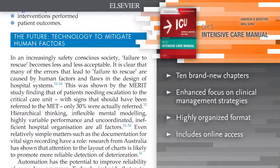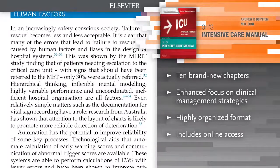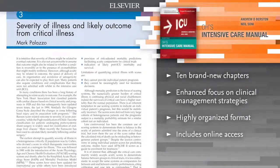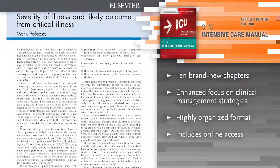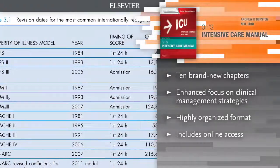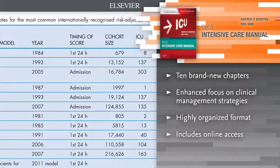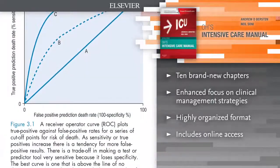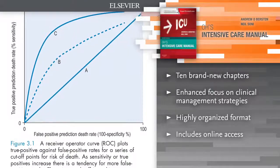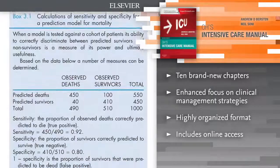Overcome the latest challenges in Intensive Care Medicine. Ten brand new chapters in this edition include Palliative Care, ICU and the Elderly, Health Care Team in Intensive Care Medicine, Preparing for Examinations in Intensive Care Medicine, Ultrasound in the ICU, ECMO for Respiratory Failure, ECMO for Cardiac Failure, Cirrhosis and Acute on Chronic Liver Disease, Solid Tumors and Their Implications in the ICU, and Delirium.